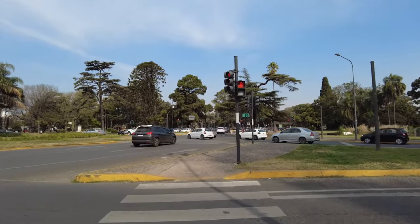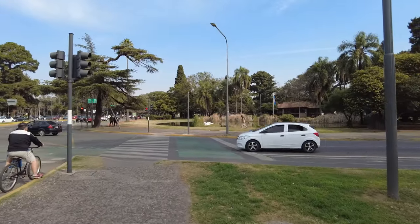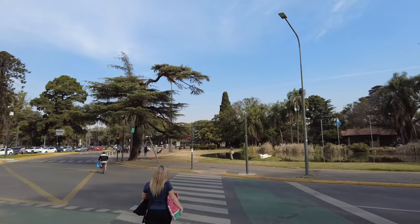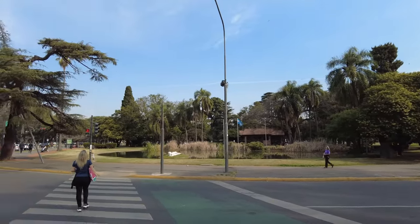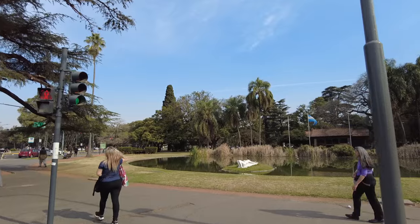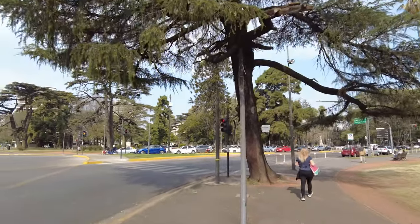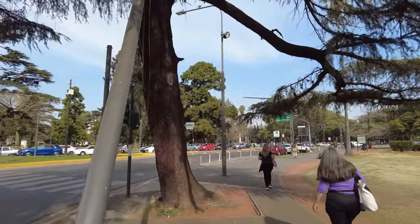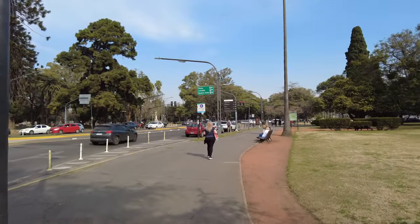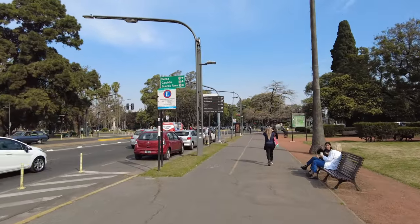Very similar to Parque La Carolina, which we visited in Quito, Ecuador — link to that video down in the description. That place was also very big and had a lot of stuff to do, including a man-made lake with paddle boats and a botanical garden. Here in Parque Independencia there are also a few museums: the Museum of Fine Arts right behind us, the Provincial Museum, an Art and History Museum, and the Museum of the City. We're going to be visiting those in separate videos because they deserve their own videos.